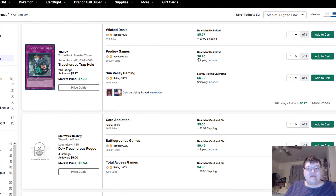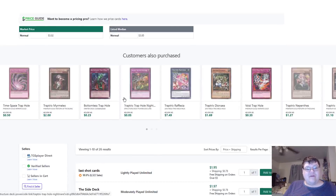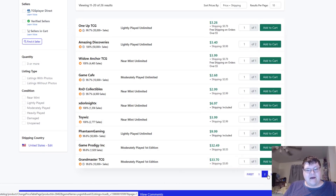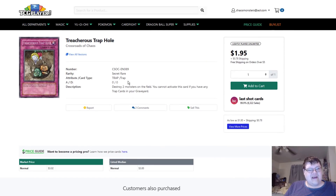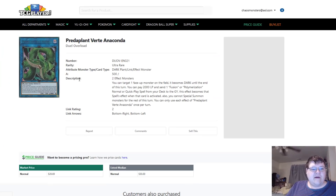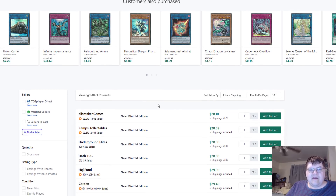Treacherous Traphole — seven bucks. Crossroads of Chaos — what are these going for now for first eds? That's a big jump. These are $64 for first eds. Things I see get bought out from this game for $500 — it's always very interesting. We're $29 right now on the Verti Anacondas. This doesn't surprise me. What surprises me is we haven't hit a much higher amount sooner.